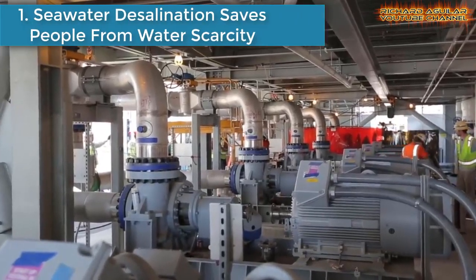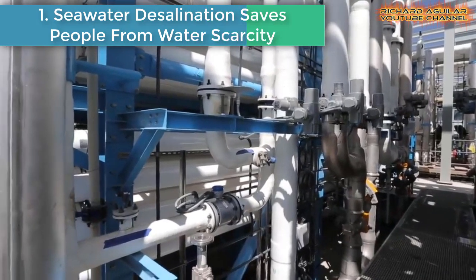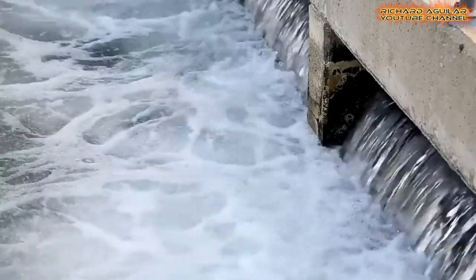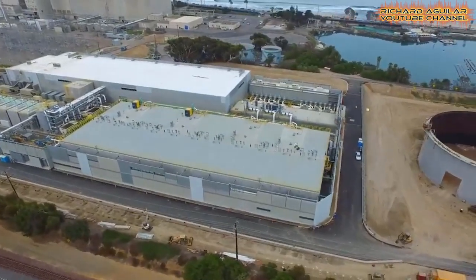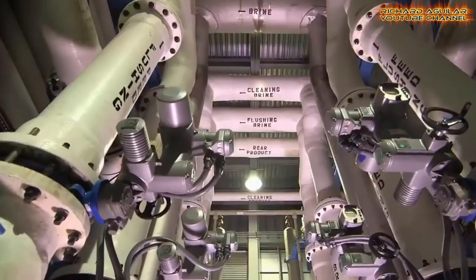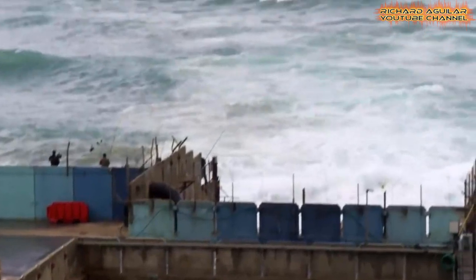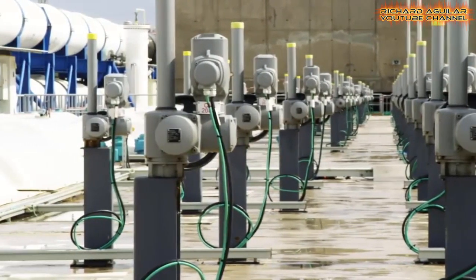Number one: seawater desalination saves people from water scarcity. During these days, many people on Earth don't have access to safe drinking water. One of the main reasons for this is that 96.5% of that water is found in the vast oceans — it's saturated with salt and undrinkable. Most of the fresh water is locked away in glaciers or deep underground, and less than 1% of it is available to us. One way to make seawater drinkable is through desalination.